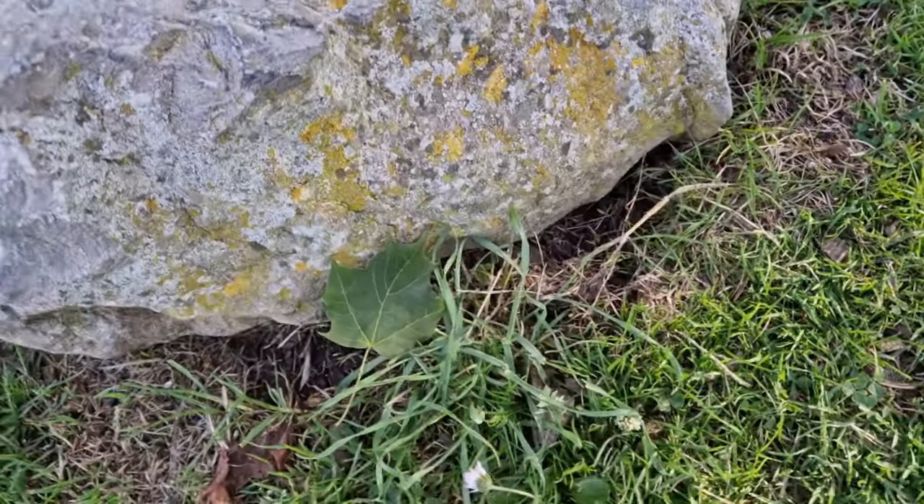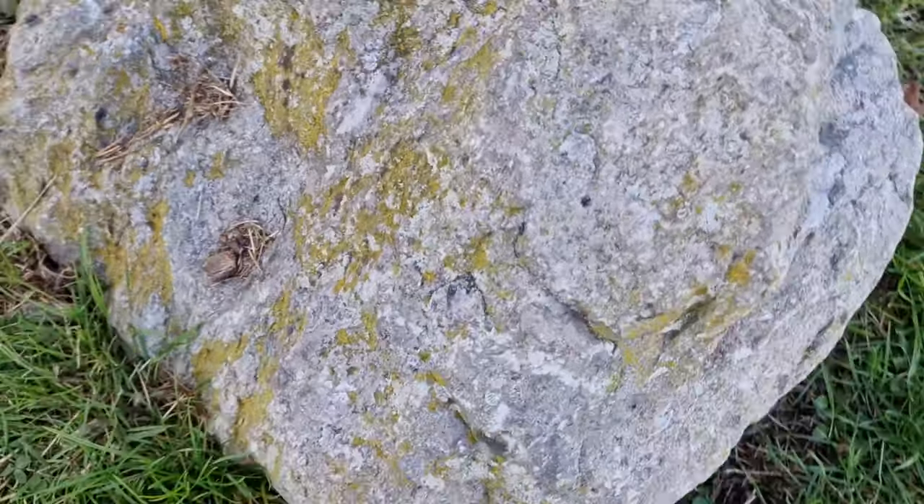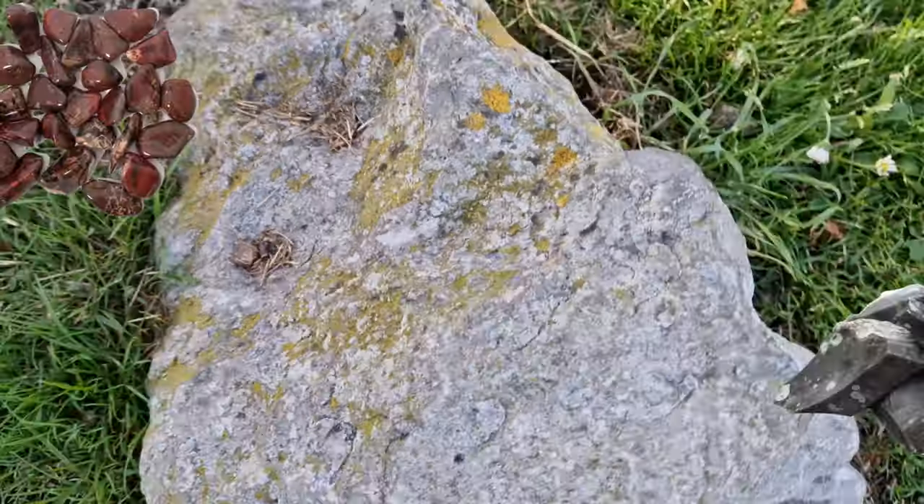Here we have some limestone. It's a very common rock - it's found everywhere. Limestone can even be filled with all different things like jasper or flint.